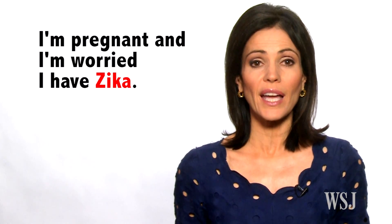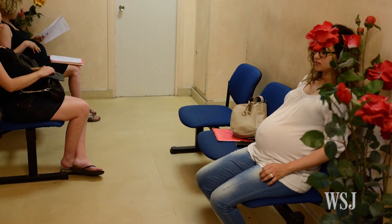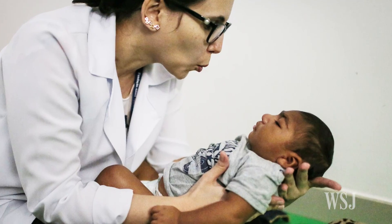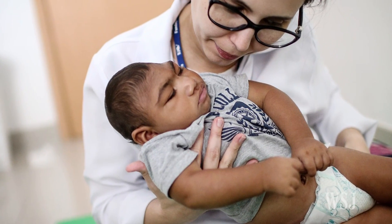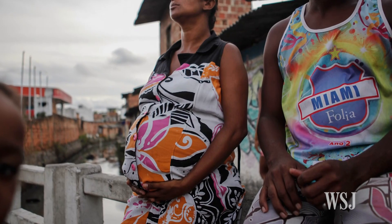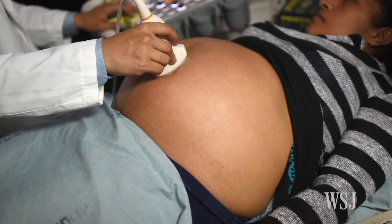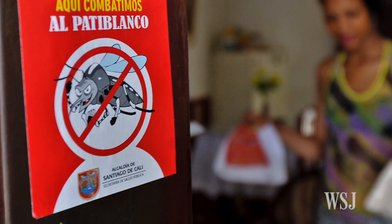I'm pregnant and I'm worried I have Zika. Even if you feel fine, you should ask your OBGYN for a Zika test as soon as possible, because tests can find the virus most easily right after you've been infected. The virus is known to cause birth defects including microcephaly, an abnormally small head that's associated with brain damage. But the rate at which Zika causes those birth defects and the full range of possible complications are unknown. Because the virus can be spread sexually, officials say pregnant women should practice safe sex or abstain from sex throughout the pregnancy with partners who have traveled to areas where Zika is spreading.